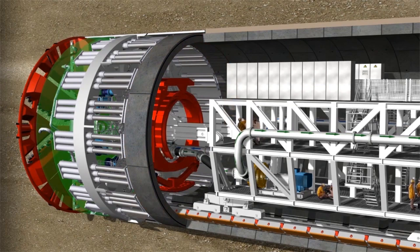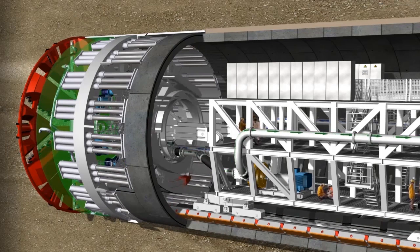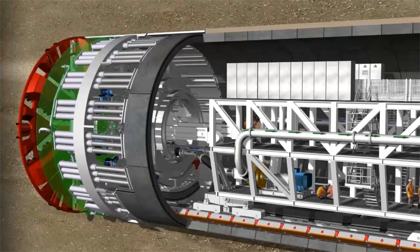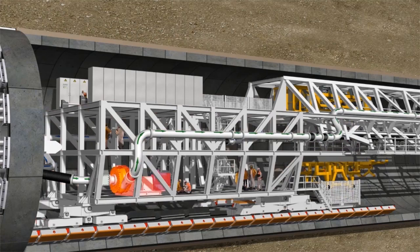The erector lifts the individual concrete segments and positions them precisely for installation. The first gantry is located behind the erector. Due to the machine's large diameter, the backup system has three levels to accommodate the slurry pump, control cabinets, bentonite supply system, and hydraulic pumps. The segment feeder is mounted on the first gantry to transport the segments to the erector.